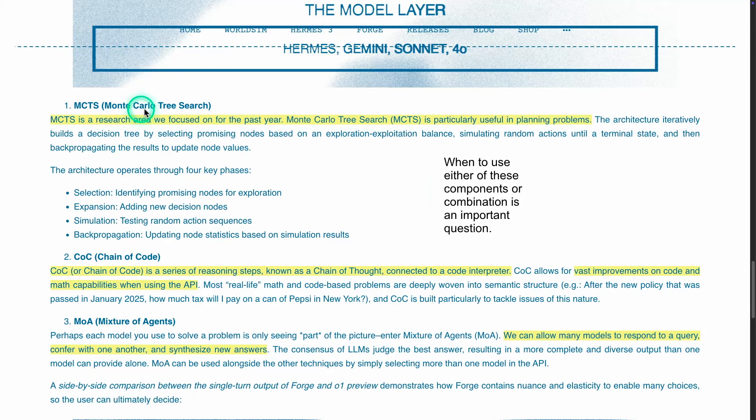They mention a little about the different techniques. MCTS is especially useful for planning — so if you're working in areas where agents need to plan, such as building complex agents or multi-agent systems, there's always a planning component. Getting these models to develop really good plans for solving real-world tasks is not easy, especially when data is messy. So the key question is when to use these components, or a combination of them, depending on requirements.